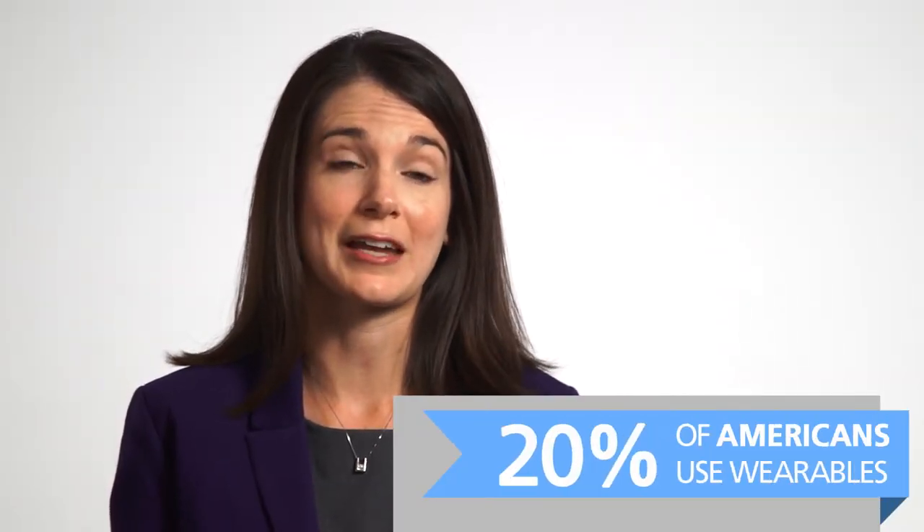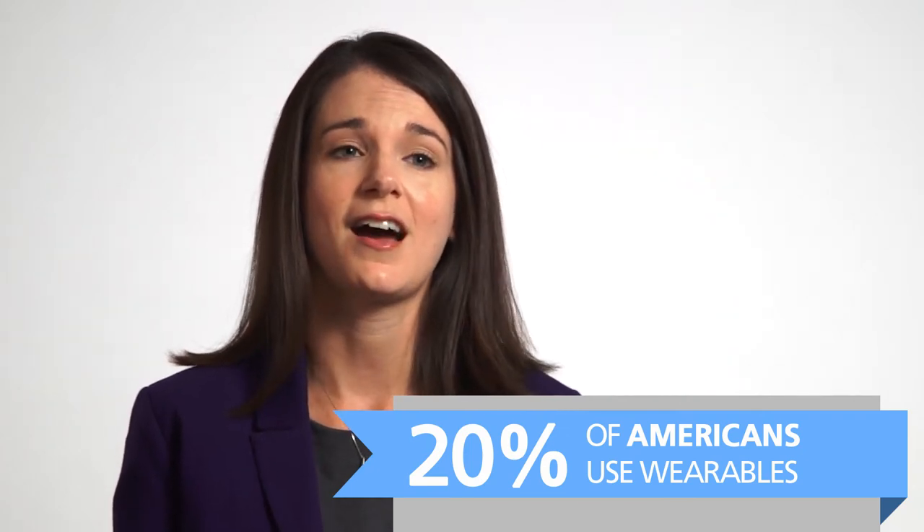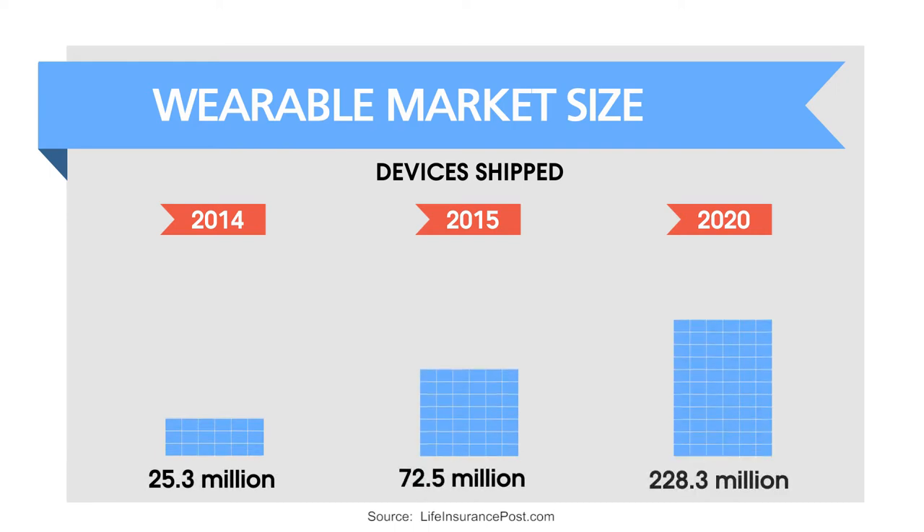Wearables have been a part of the life of many millennials over the past few years, with increasing frequency and prevalence. We'll look at how that technology has intersected with the insurance industry and what the insurance industry could do with that technology.